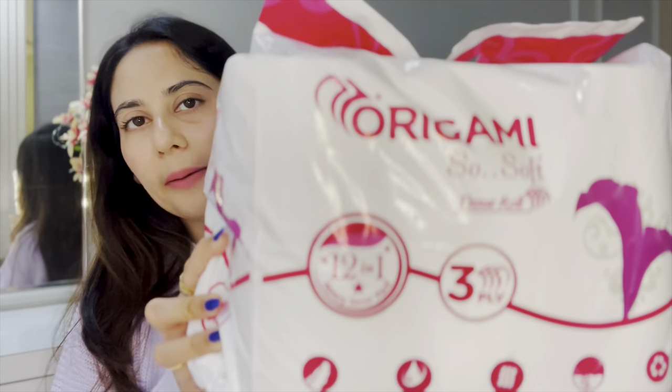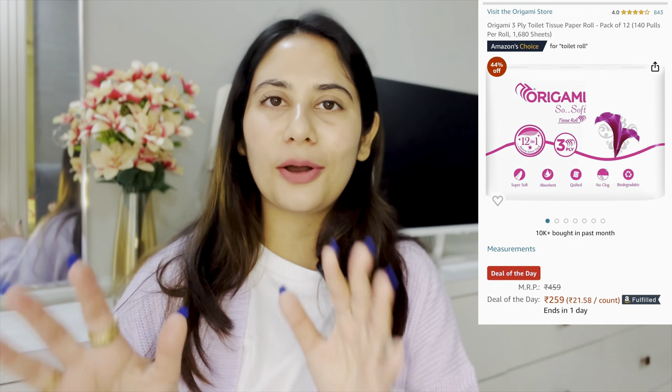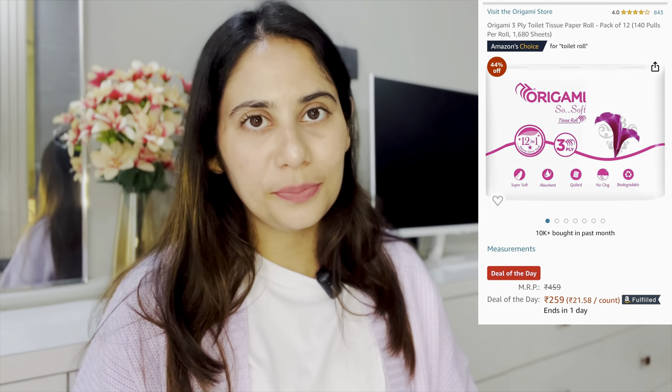My next product is Origami toilet rolls from Amazon — a pack of 12 for around 379 rupees. I'd highly recommend using toilet paper for hygiene. When you're done, it's important to pat the area dry so it's neat and clean. Many girls just use water, but your underwear can get wet which is not good for your vaginal area. Always pat dry with toilet paper to prevent bacterial or fungal growth. I love this brand because the paper is so soft and gentle — you won't get any rashes.